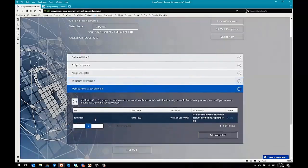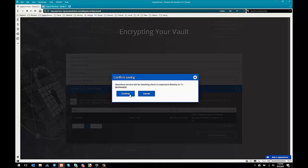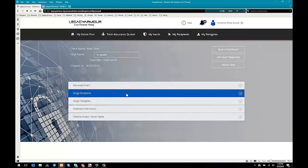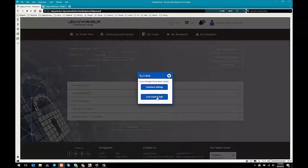We also have some social media information here — you can tell people what to do with their social media accounts if anything happens to them. We'll go ahead and lock the vault. It tells us the Heartbeat service is working, we'll confirm that, and it'll ask us one more time if we'd like to keep editing or lock the vault. We'll go ahead and choose to lock this vault and exit.